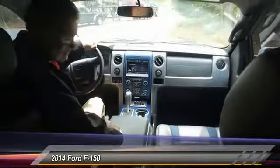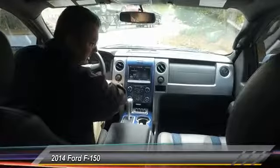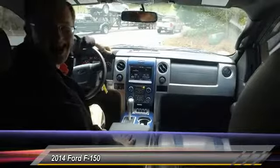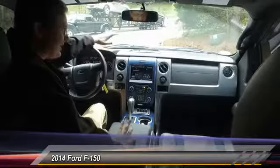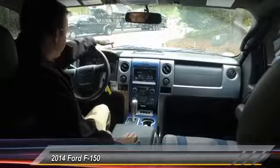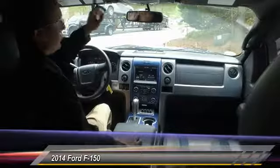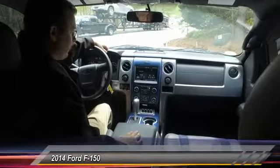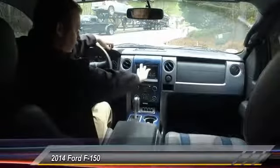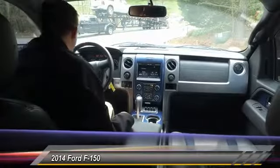We're gonna crank up this V8 right here and show you the power it's got. Doesn't that sound nice? This vehicle pretty much has it all — four-wheel drive, your off-road modes, Bluetooth, a universal garage door opener, and the Ford Sync system is awesome. You can sync everything up and have all your options right there.